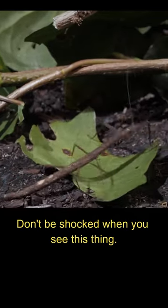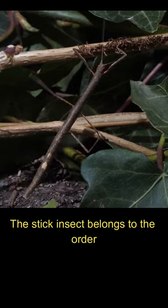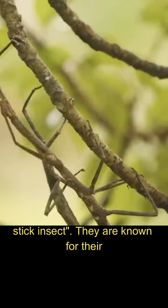Don't be shocked when you see this thing — it is a stick that can walk. The stick insect belongs to the order Phasmatodea, commonly known as the walking stick insect. They are known for their elongated bodies and their resemblance to twigs or branches.